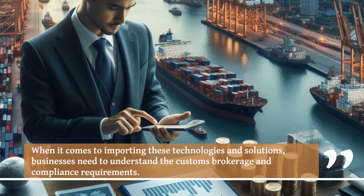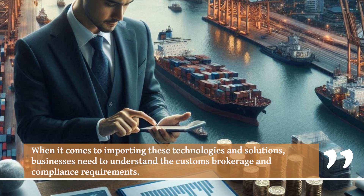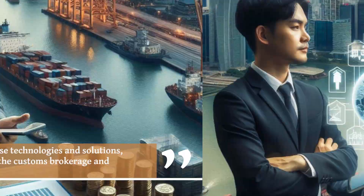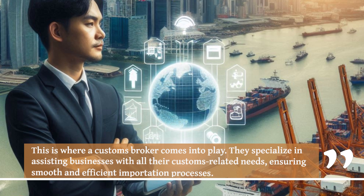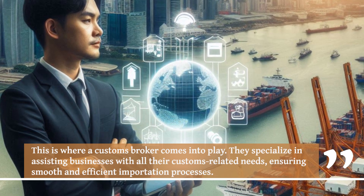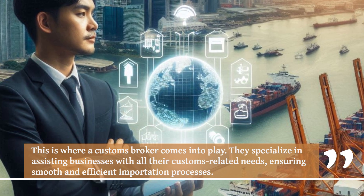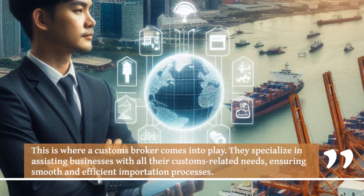When it comes to importing these technologies and solutions, businesses need to understand the customs brokerage and compliance requirements. This is where a customs broker comes into play. They specialize in assisting businesses with all their customs-related needs, ensuring smooth and efficient importation processes.